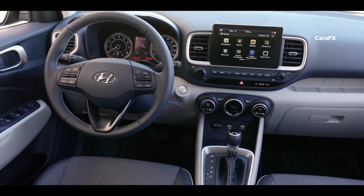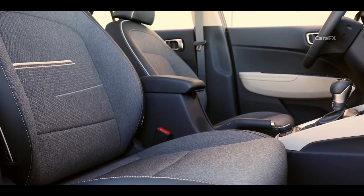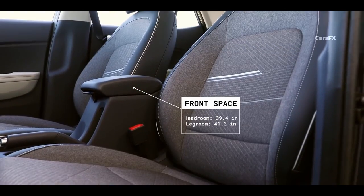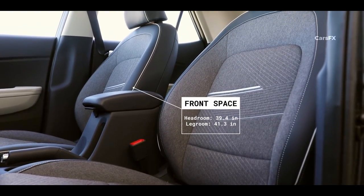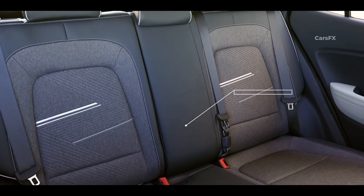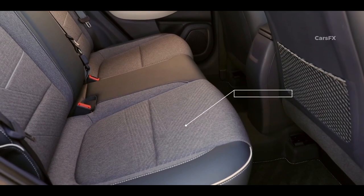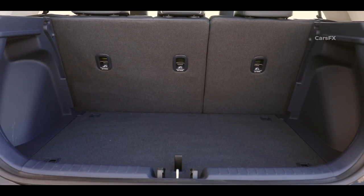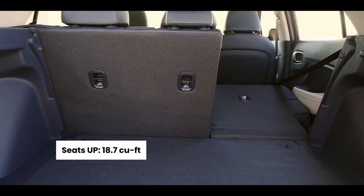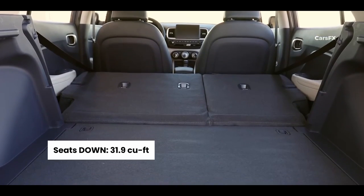The Venue's seats are nothing special material-wise, but its front seats are spacious and airy. Both the driver and passenger get a healthy 39.4 inches of front headroom and 41.3 inches of front legroom, and the back seat even feels surprisingly roomy for a 6-foot-tall passenger. Total passenger volume rivals that of the Nissan Kicks at 91 cubic feet. In terms of cargo space, there is just 18.7 cubic feet — 0.5 cubic feet less than the Kona. Fold the seats down and you get 31.9 cubic feet, which is 13.9 cubic feet smaller than the Kona.